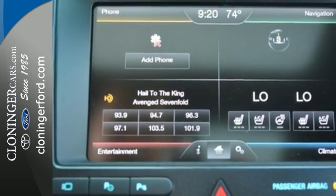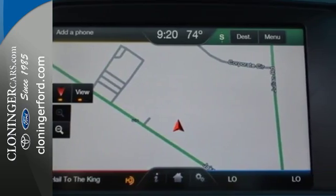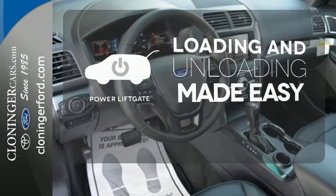Arrive at backwoods, rural, and urban destinations safely with trailer sway control and advanced track with roll stability control. Loading and unloading your vehicle just got easier with the power liftgate.